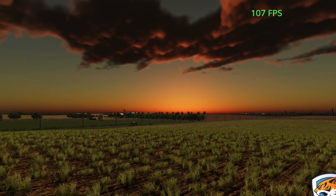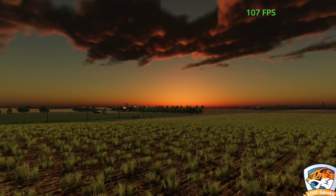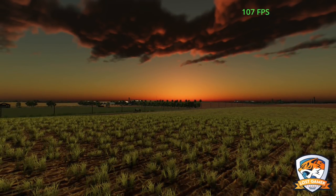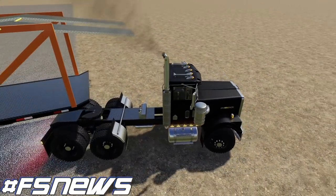Lastly today, Connect Modding shows off night time on their new map Bakuri Farm. You can see the lighting is much more dramatic and deeper than the washed-out night look from Farming Simulator 19. Custom lighting has been very popular over the last year or so, and this map is going to be no different.